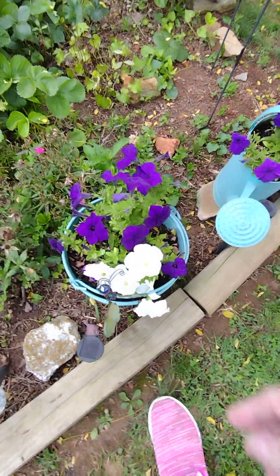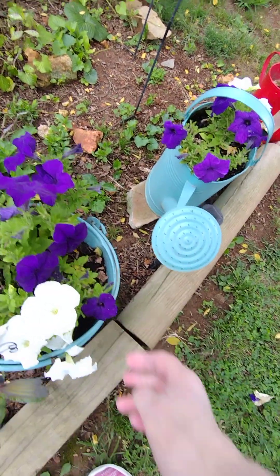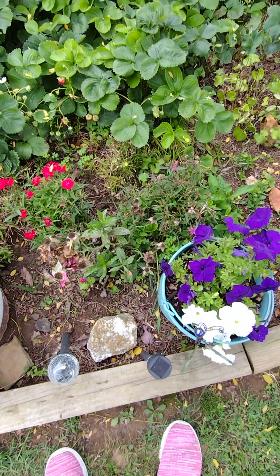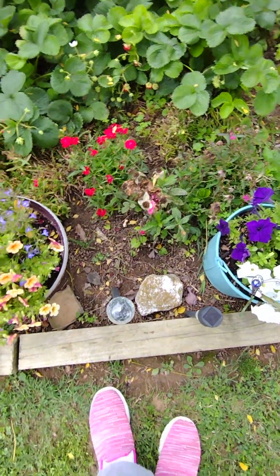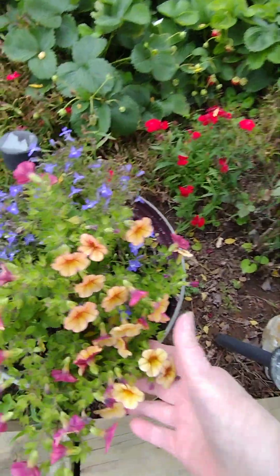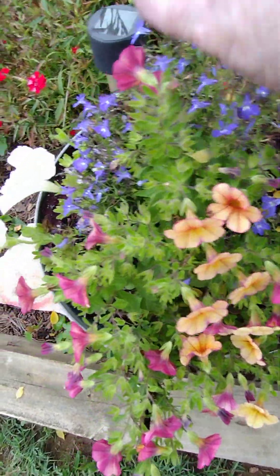These are so pretty, oh my god — beautiful, beautiful, beautiful. Yeah, the little rose bush is done I think. I love these little things here, I always forget the name of them but they're so pretty, they're gorgeous. A little blue.